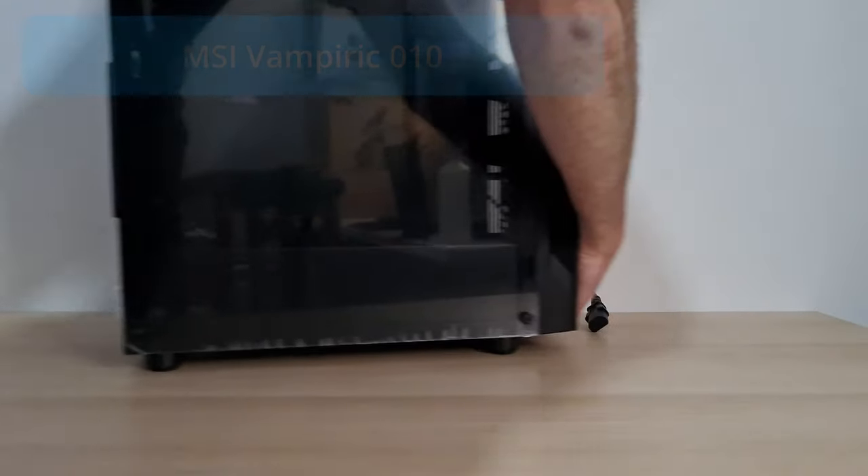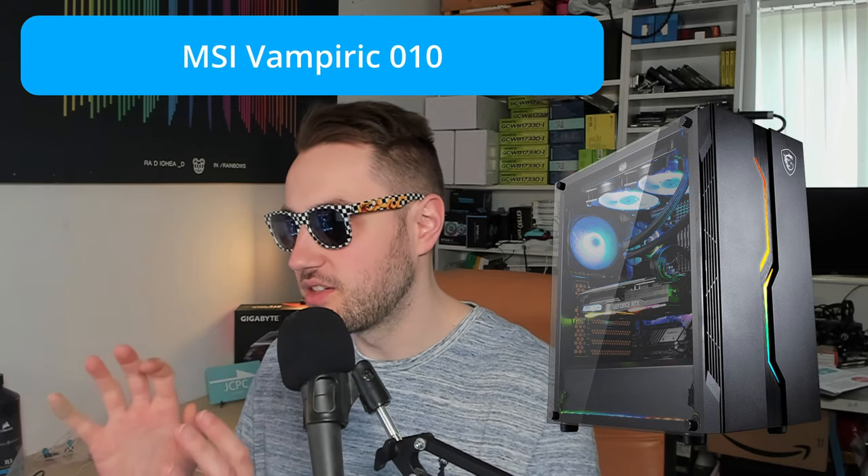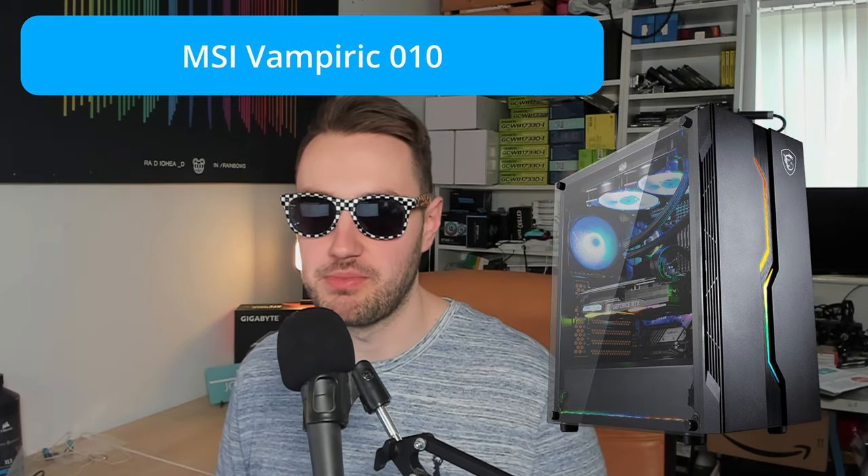The case is the MSI Mag Vampiric 010 — terrible name, but it's a nice cheap case with tempered glass on the side and okay build quality. It doesn't have a front mesh or anything like that, but it does have cutouts on the side for some airflow. Thankfully, because our components aren't super heavy on power draw, a slightly worse airflow case isn't really going to matter very much.